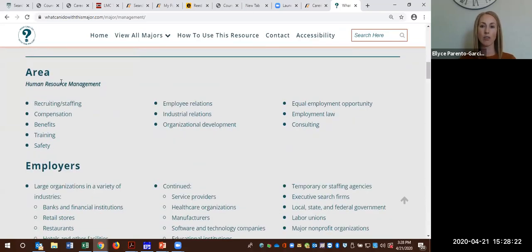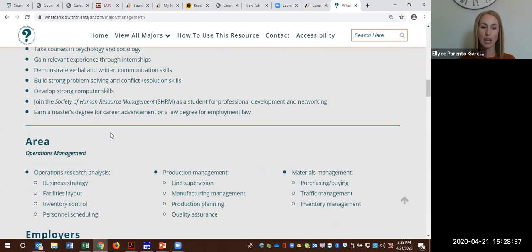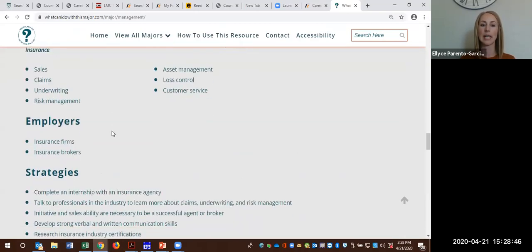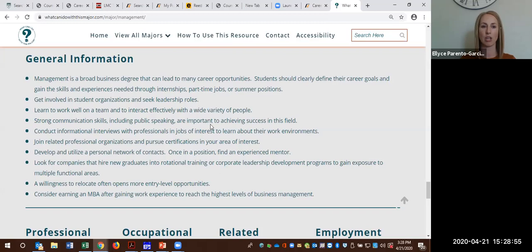As we scroll down, another area you could go into with management is human resource management. It gives some types of positions, employers, and strategies — here it recommends taking a psych or sociology course and talks about communication skills, which are very important. As you continue down, it has additional areas: sales, insurance, real estate. It leads all the way down to general information — great for getting a jumpstart on your career now and gaining some experience and exposure.